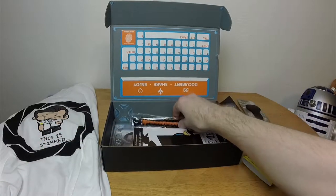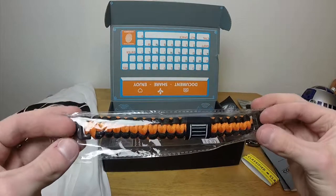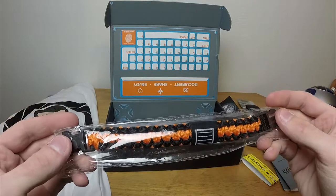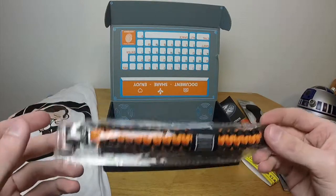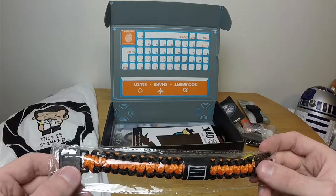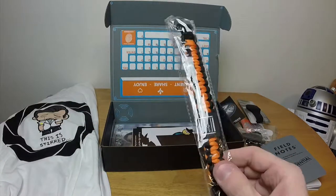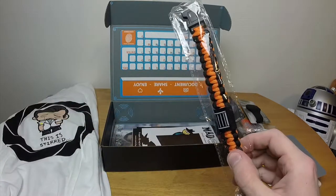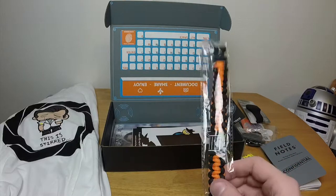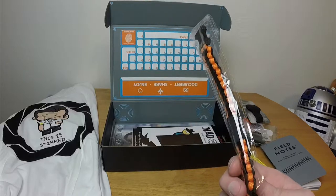This is one of those emergency rope wristband things — like it unfolds and it's like 12 feet of rope or something like that. It's for emergency situations — like climbers wear these. I think that's what they're always advertised as when I see them on the Quartermaster website. I've always wanted to buy one of these but I never had a use for one, so I never actually bought one. Well, now I have one.